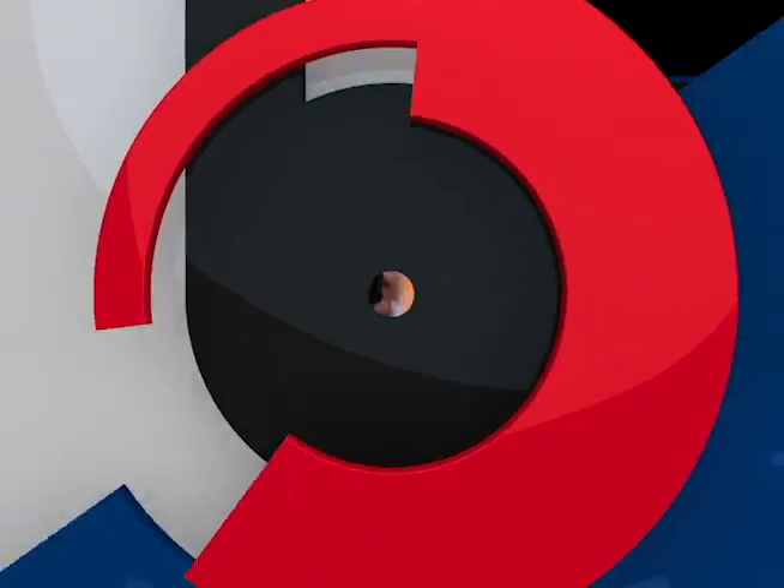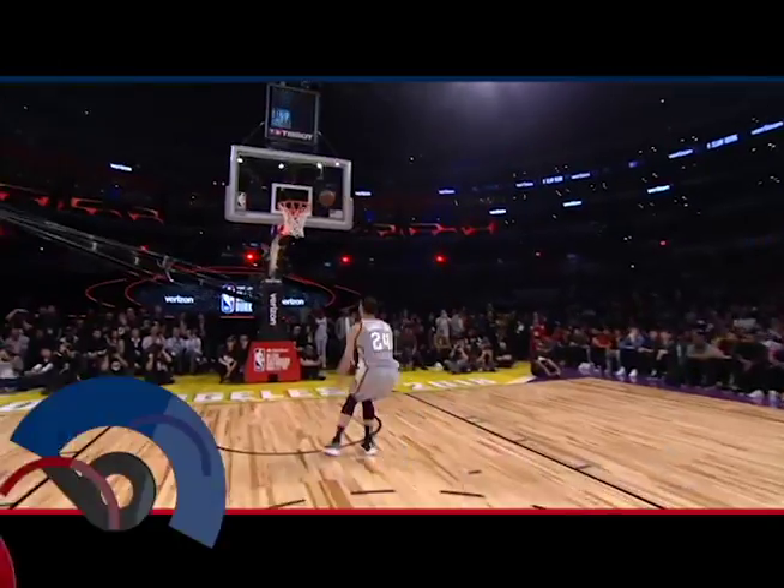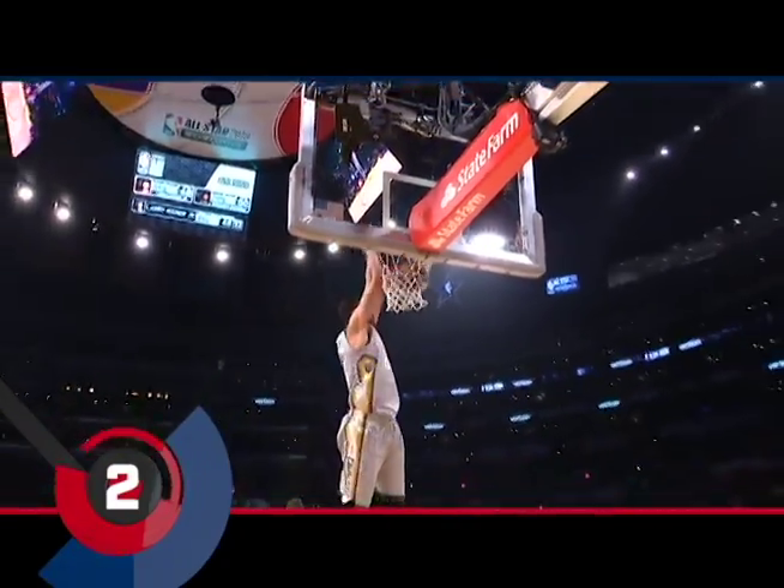That was with his left hand. The double-tip dunk is our runner-up. He threw it to himself — he double-tipped it! Double-tipped it!